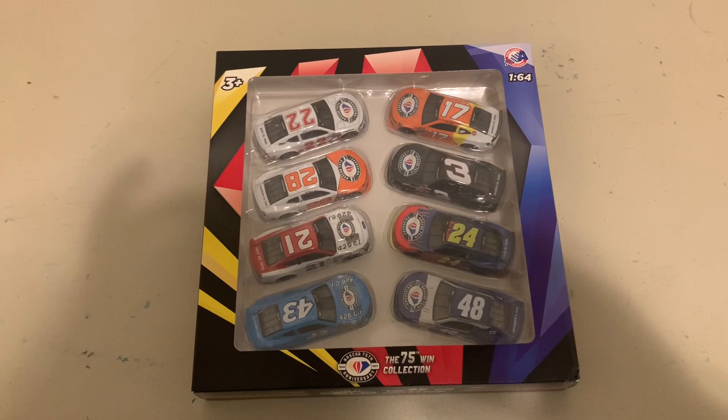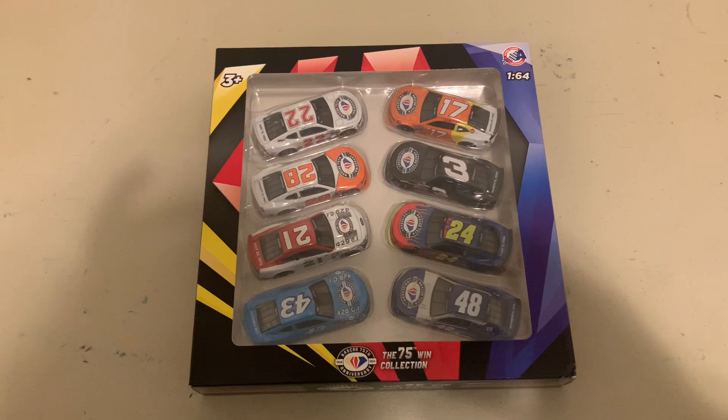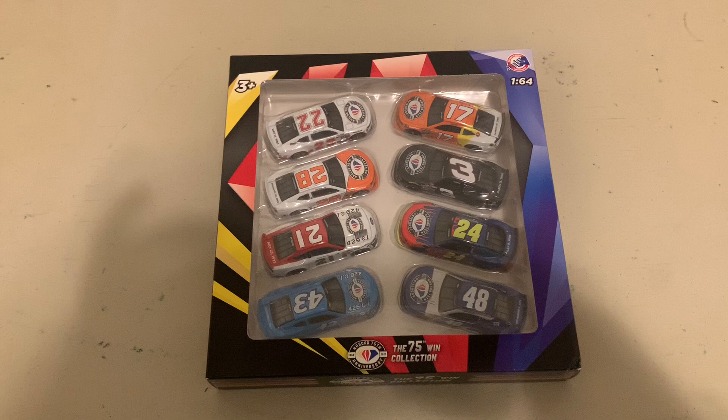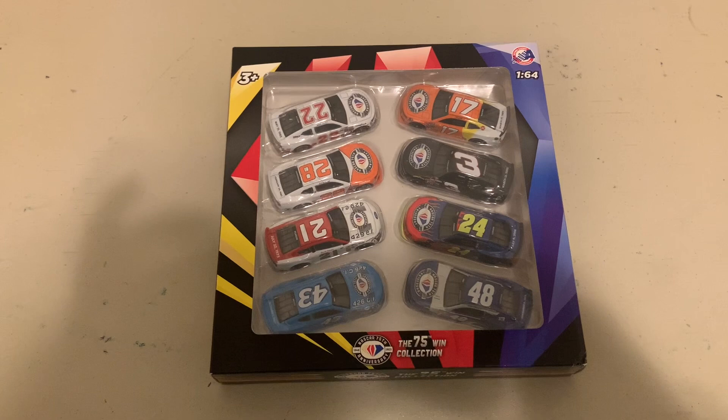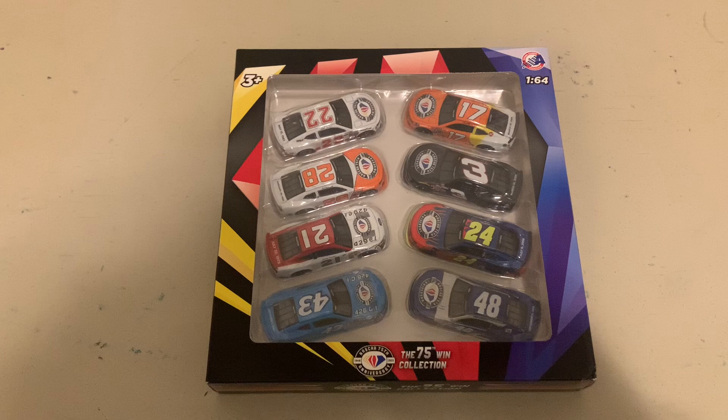Hey everybody, welcome back to another NASCAR diecast review. This is the NASCAR Freak, and this is the 53rd and final review of 2023. These are the final diecasts I'll be receiving for 2023, and 2024 will be bigger and better. I'm really excited about this one — I've been waiting a long time for it. This is the 75-Win Collection right here.